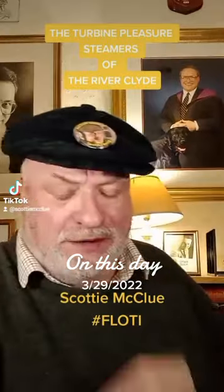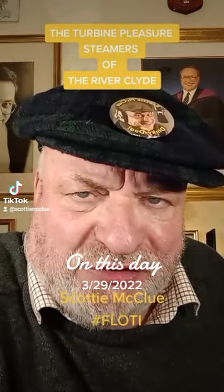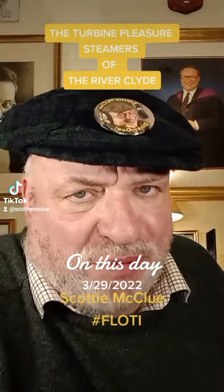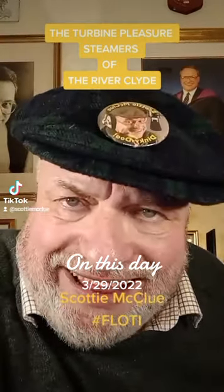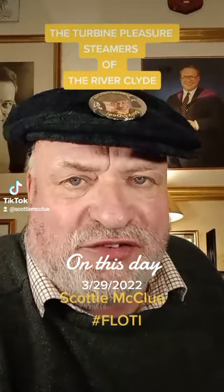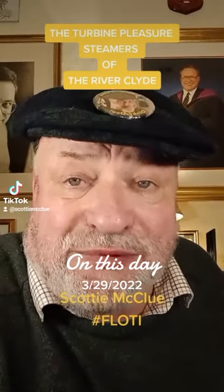There was a huge number of these turbine steamers turned out by Denny's. The Turbinia, which was Charles Parsons' experimental turbine yacht, appeared in 1896. And in 1901, Denny's had built the first commercial turbine steamer, which was the King Edward.